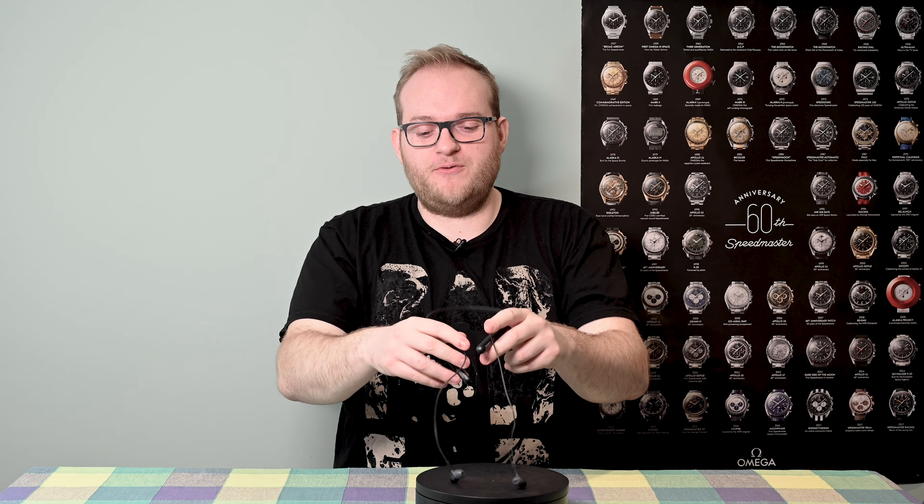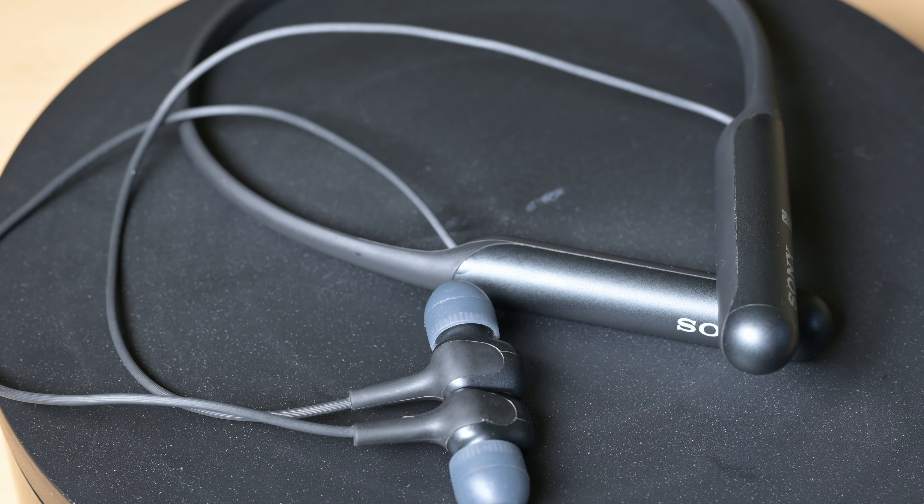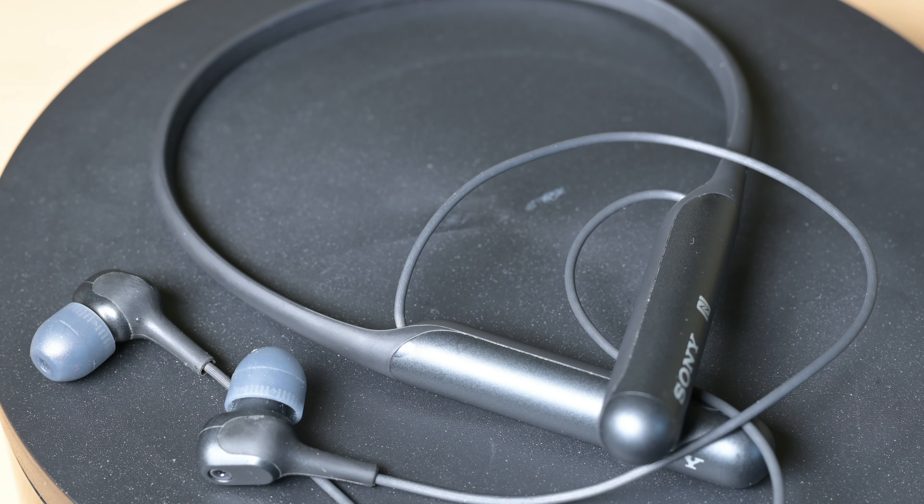It's not a bad design, though not as sleek as the Apple AirPods. The WI-C600N series have an interesting set of features, chief amongst which is active noise cancellation — something we've looked at on this channel before when we compared the Sony WH-1000XM3 and Bose 700 series noise cancelling headphones.